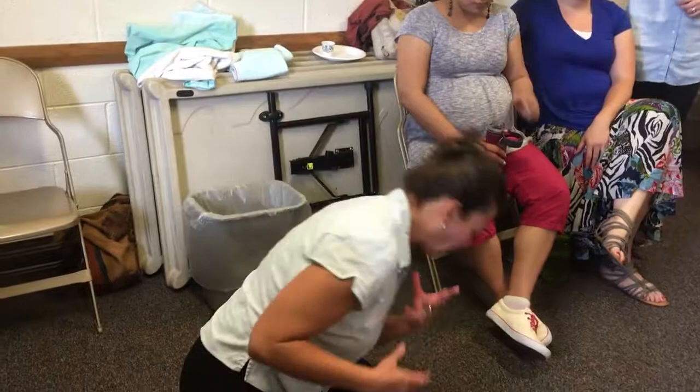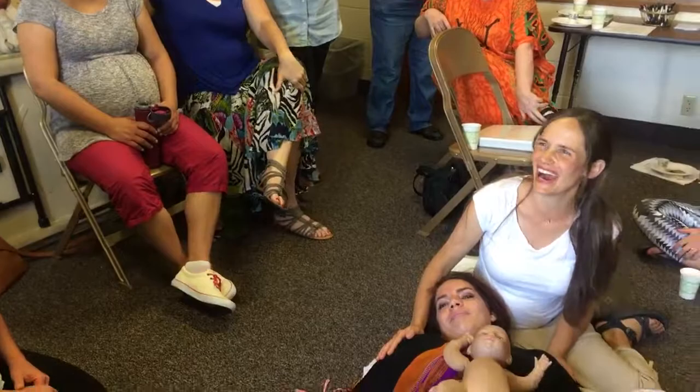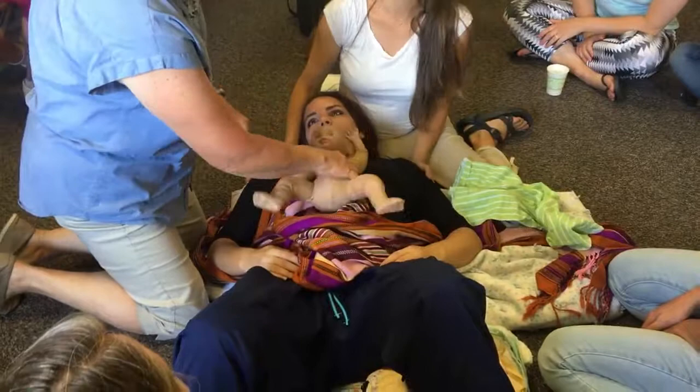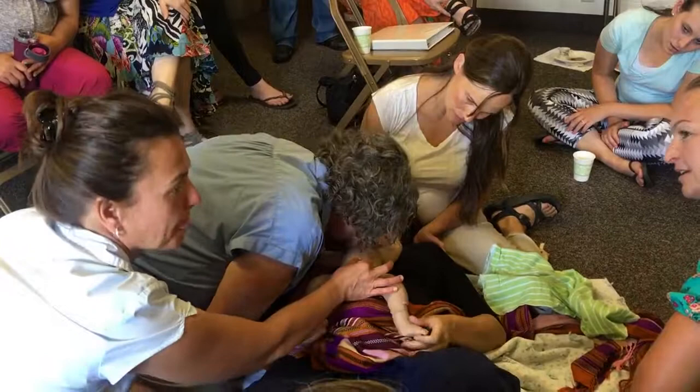Tell the baby to start breathing. Do you put your mouth all the way over the nose and mouth, making a seal? Yes, you want to seal it over. Here's the mom, she's holding her baby — I've got the head, helping just like she said. Come baby, breathe. The mother can be talking to her baby, the father can talk to his baby.